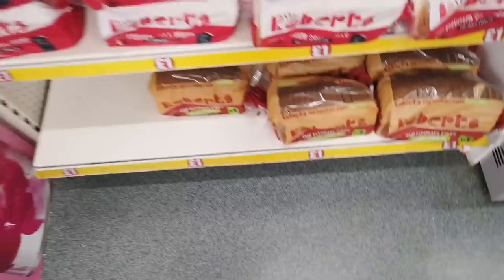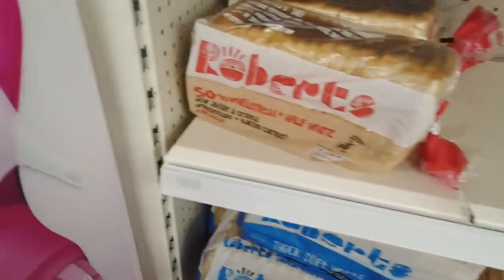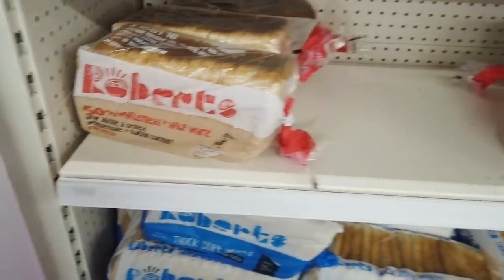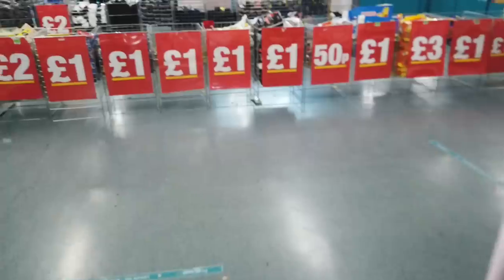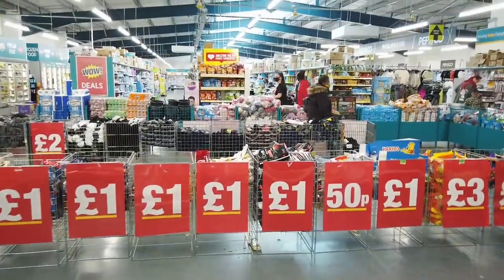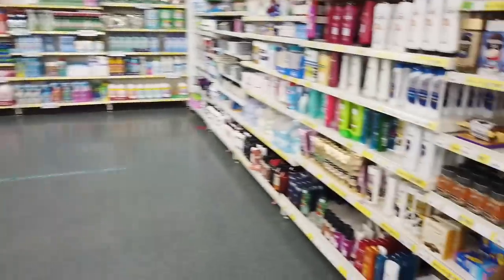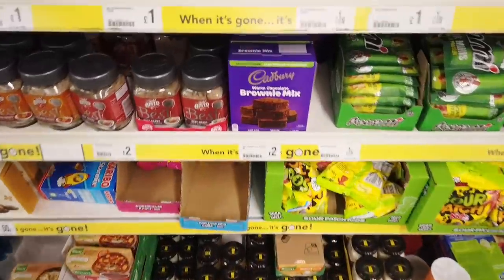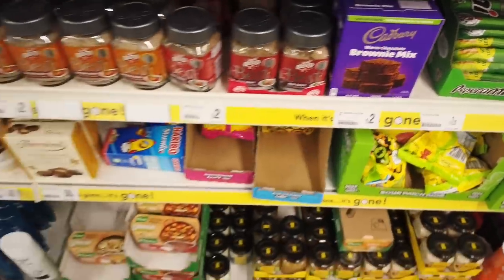Do you have brown bread or white? I used to have white but I've changed to brown now. They've also got the 50/50 one and some baguettes. So this is the store — it's a pretty big one. I'm going to see what's new in. That looks good doesn't it — warm chocolate brownie mix, two pounds for that.